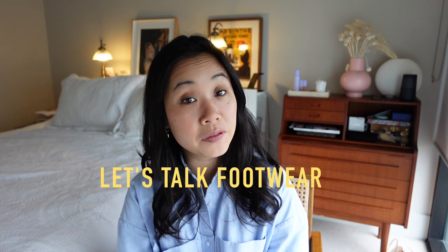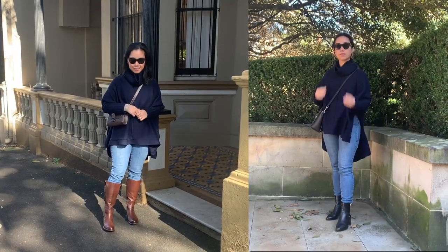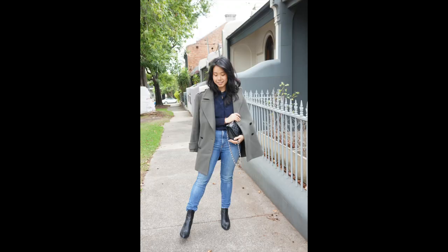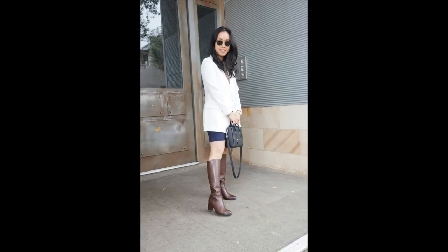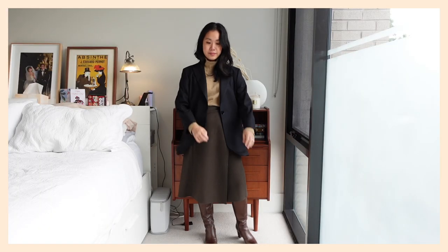Now let's talk footwear, specifically boots. Boots that stop mid-calf are particularly unflattering on petite people — they just accentuate the fact that we are short. Instead, knee-high boots or ankle boots work quite well. It can be really hard hunting for the perfect ankle boot because sometimes an ankle boot on a tall person might be a mid-calf boot on a petite person, so buying online won't always work.